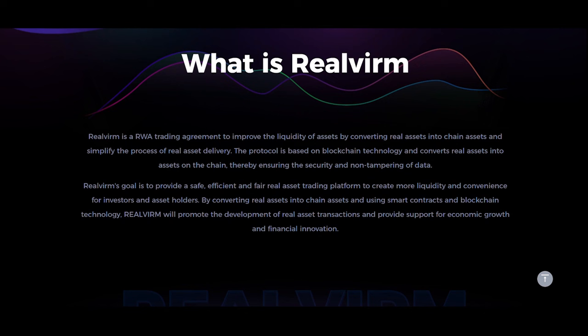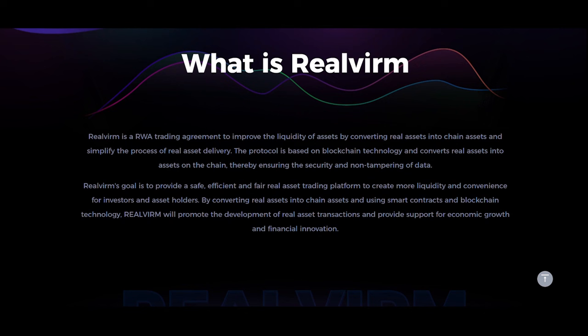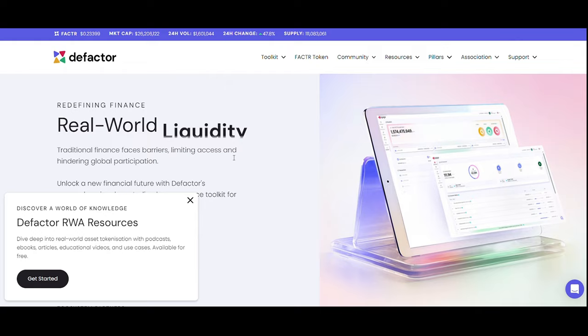Now we have RealVerm — the protocol is based on blockchain technology and converts real assets into on-chain assets, ensuring the security and non-tampering of data. RealVerm's goal is to provide a safe, efficient, and fair real asset trading platform to create more liquidity and convenience for investors and asset holders.